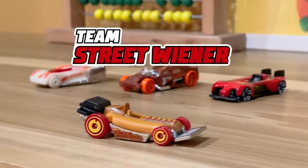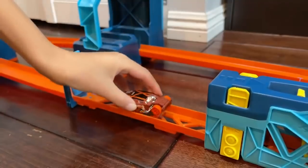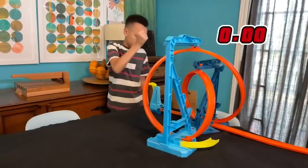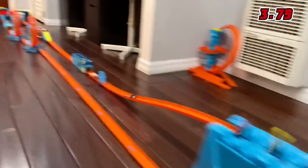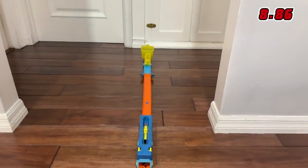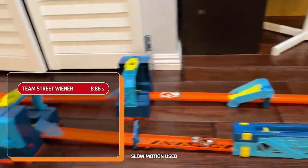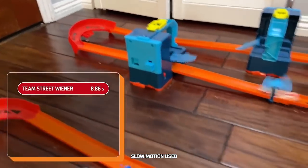First up, we have Team Street Wiener — I hear they've been training for months! Three, two, one, go! It's going so fast! And into the catch bucket! Team Street Wiener completes the first track in 8.86 seconds.